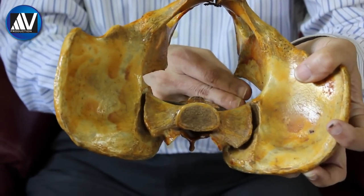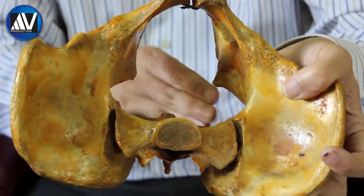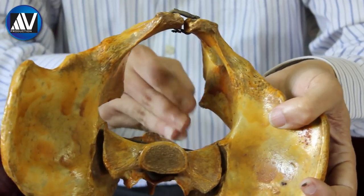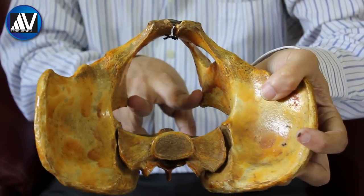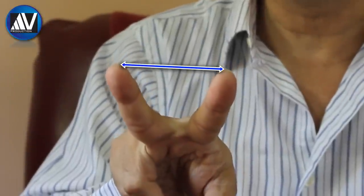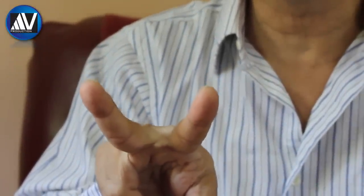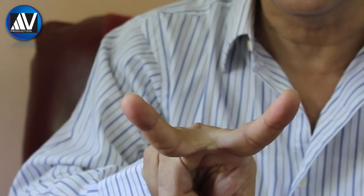Next, the sacrosciatic notch is evaluated. If the notch accommodates two and a half fingers, it is considered adequate. Another way to evaluate the sacrosciatic notch is to ascertain whether it is narrow and deep or wide and shallow. The interspinous diameter is assessed by attempting to touch both ischial spines simultaneously with the index and middle fingers. If both spines can be palpated simultaneously, it indicates that the interspinous diameter is 9.5 cm or less. Normally, both ischial spines cannot be palpated simultaneously even when the fingers are stretched maximally.